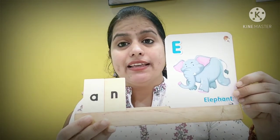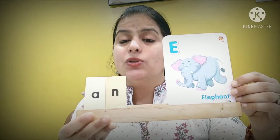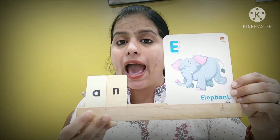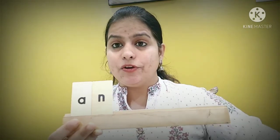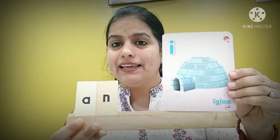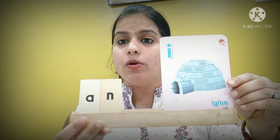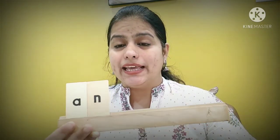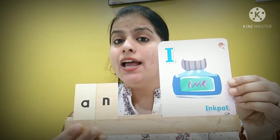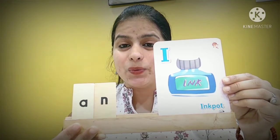Next picture — Elephant. Does it start with a vowel sound? Yes — E is a vowel. So how do we read it? An elephant. Let's see a few more words. Eye — E is also a vowel. So: an igloo. An igloo. Next picture — an inkpot. An inkpot. Very good.